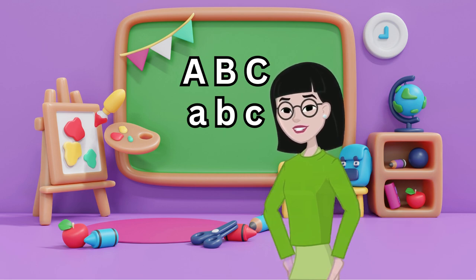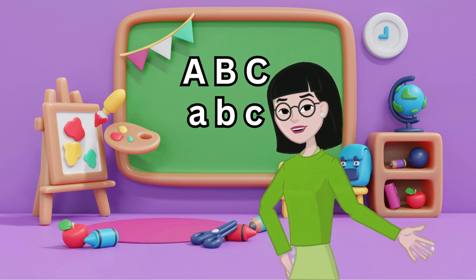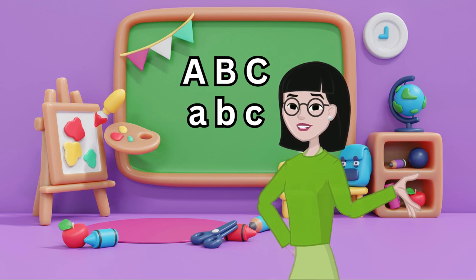Why are letters important? Letters help us talk to each other. They help us write stories, read books, and even send messages. Every book, sign, and word we see is made of these amazing letters.